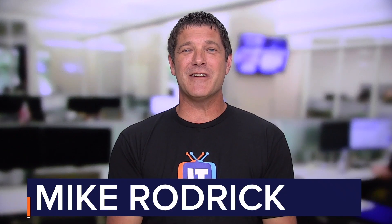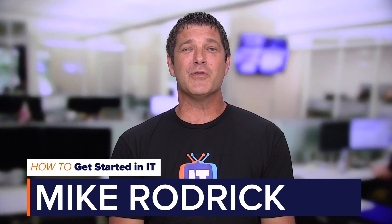Hey, Mike Roderick here, edutainer at ITProTV. Welcome to another episode of How to Get Started in IT. Today, we're going to be talking about how to get started in IT security.